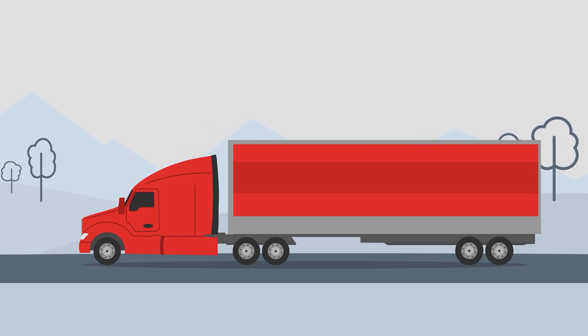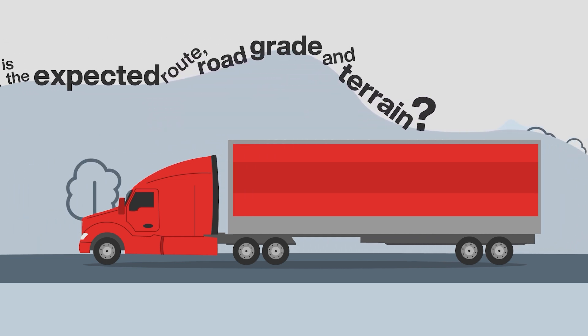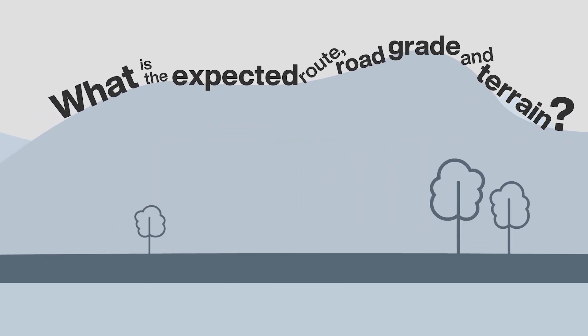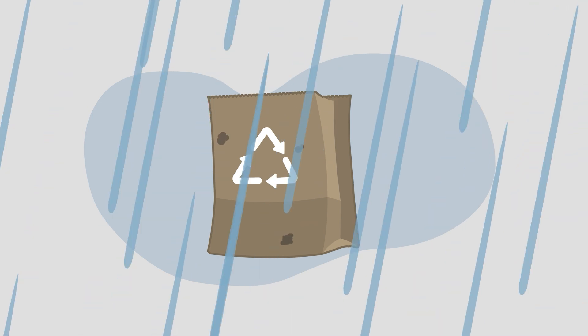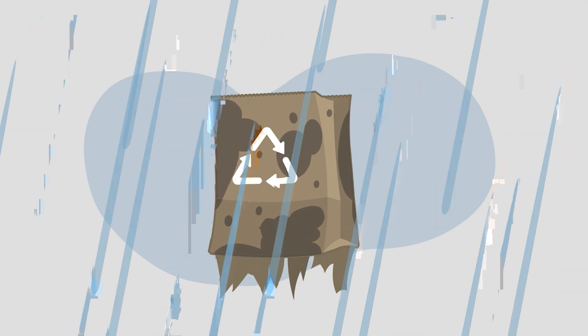Beyond weight and capacity, truck components are also rated for their intended environment. To choose the right axle configuration for your job, ask: what is the expected route, road grade, and terrain? Consider a shopper who selects a paper bag for their groceries — they enjoy more volume than a plastic alternative and have peace of mind knowing they made a more sustainable choice. But what if it rains on the way home? They may be left wishing they had chosen a hardier alternative.